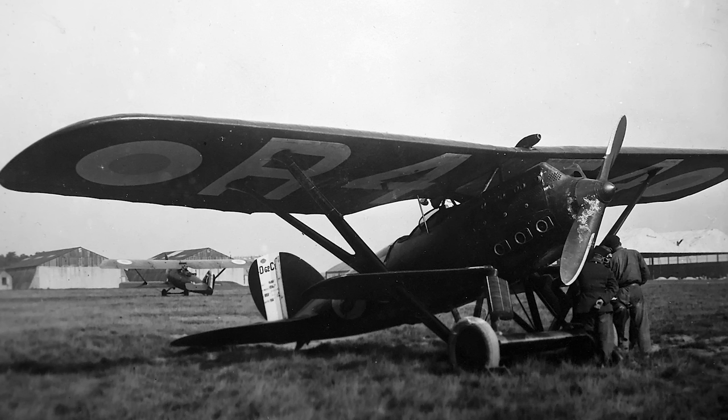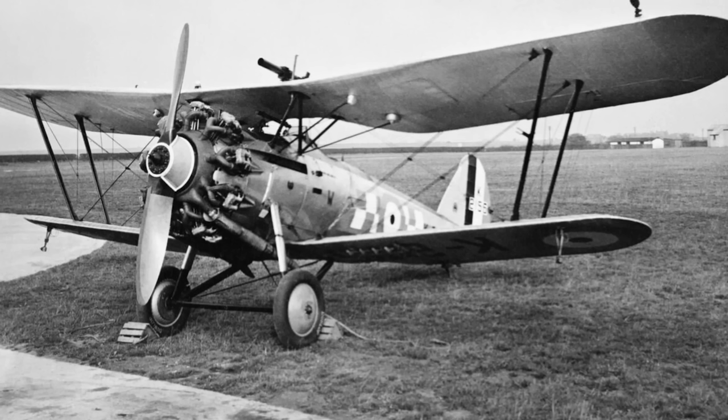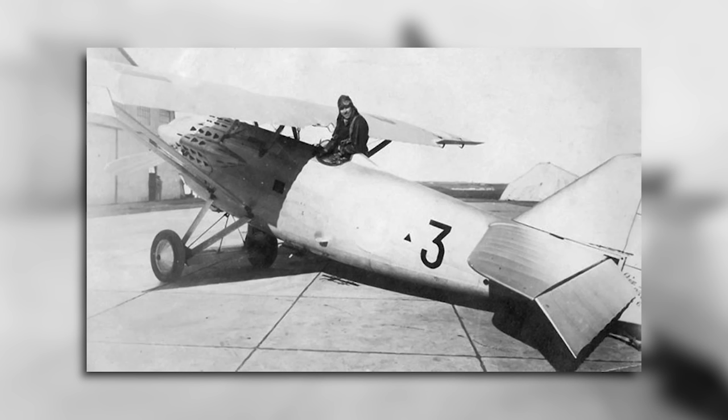Fighters such as the Newport-Delage NID-62 were certainly excellent in terms of manoeuvrability and handling, but they were beginning to lag behind their contemporaries in terms of speed. Some of these other aircraft, such as the Bristol Bulldog, despite being older, of a biplane configuration, and having a lower power engine, were actually still proving to be faster in straight-line speed. Because of this, in early 1930, the Air Force sought out new designs from France's aircraft industry, looking for a new monoplane fighter that could achieve a sea-level top speed of no less than 300 kilometres an hour.